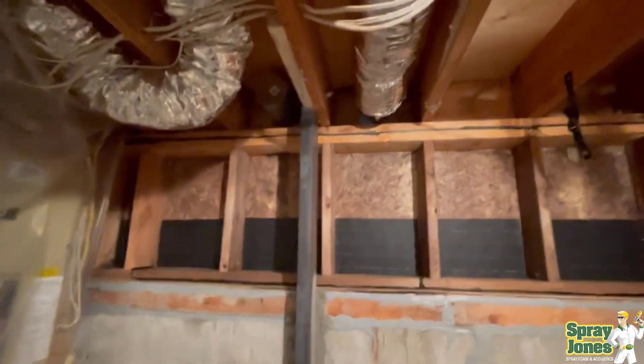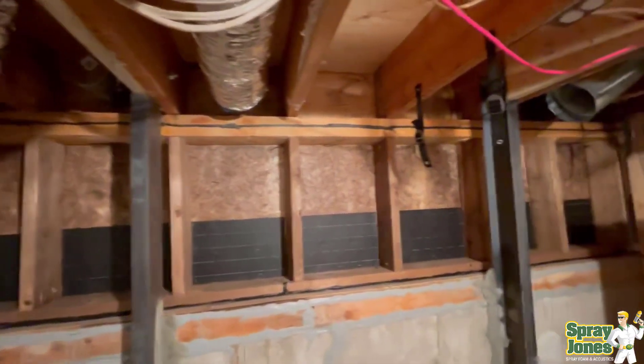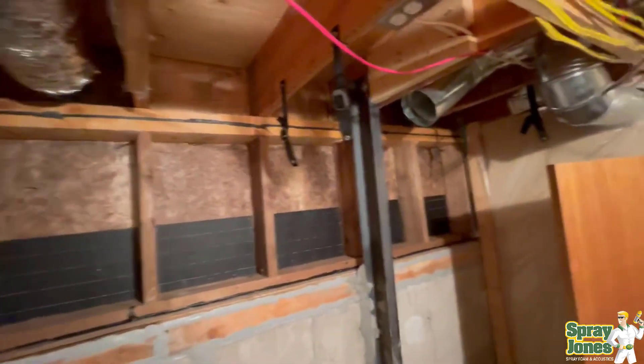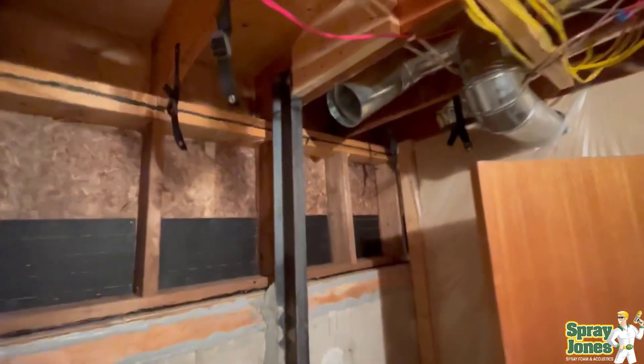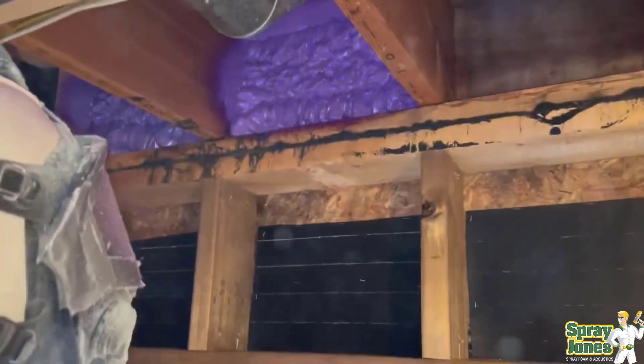You're going to see these steel channels here — what is that? That is what we call bracing where we are. It's to provide additional box support to the foundation so that the outward pressure of the soil is not pushing the foundation. It's socketed in at the floor and into the floor joists.